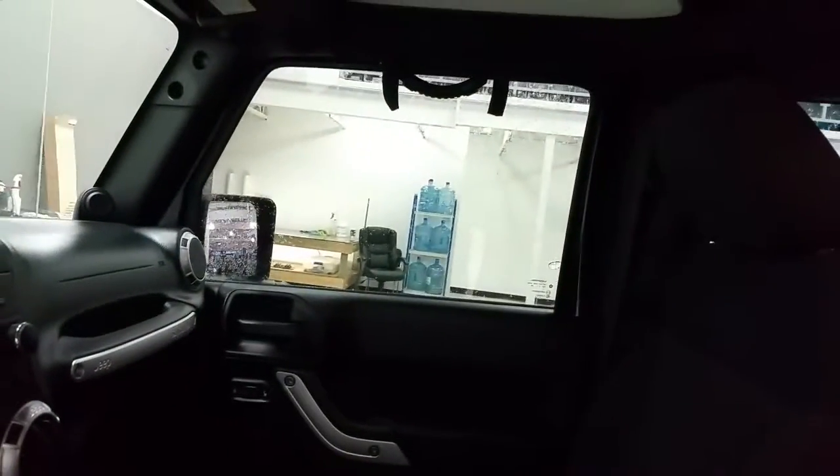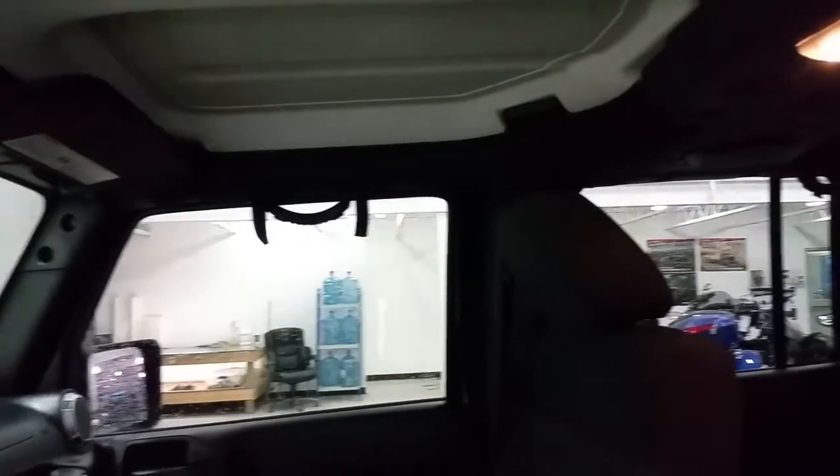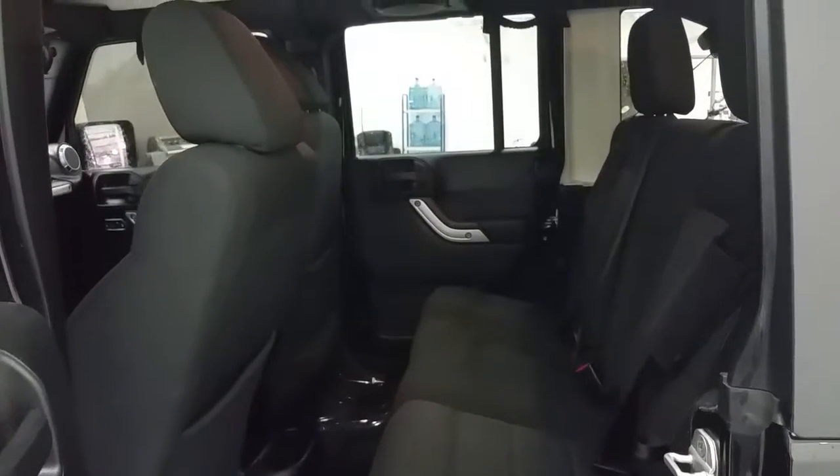At the roofline, we do have grab handles that can be added or removed from the vehicle for each door entrance, and a light overhead. Rear passengers will enjoy two cup holders and storage in the seat backs as well as the door panels.